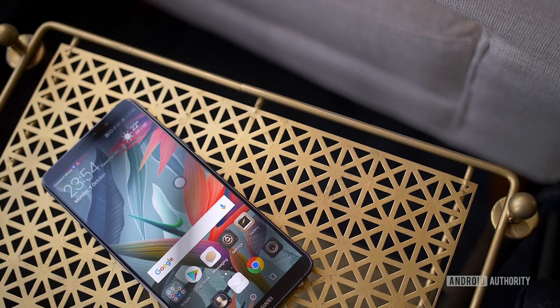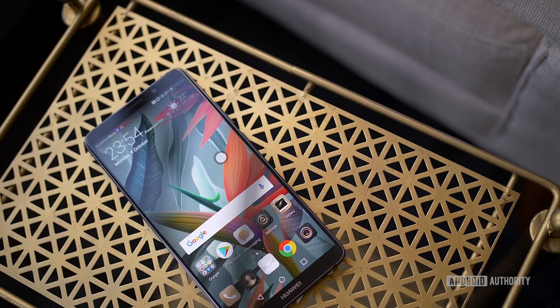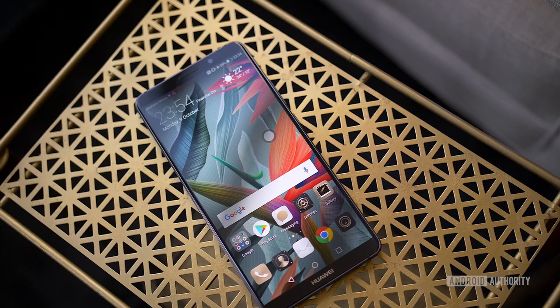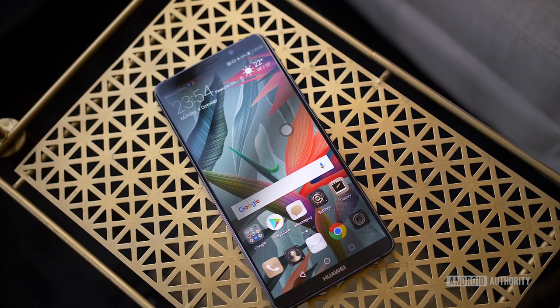The Mate 10 will be available in black, champagne gold, pink gold, and my personal favourite, mocha brown. While the Mate 10 Pro will come in mocha brown, titanium grey, pink gold, and midnight blue.